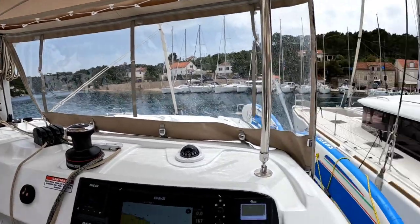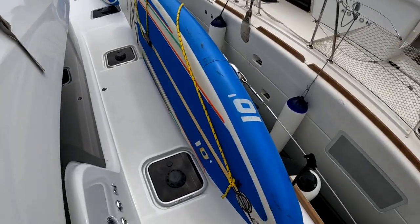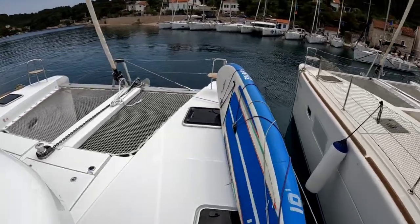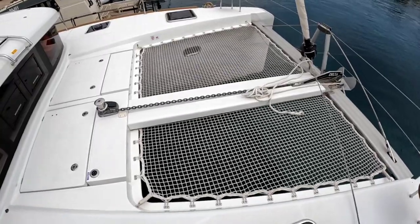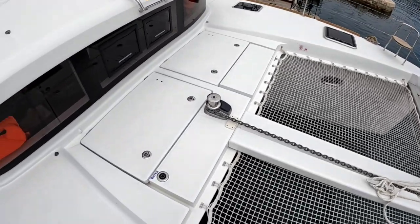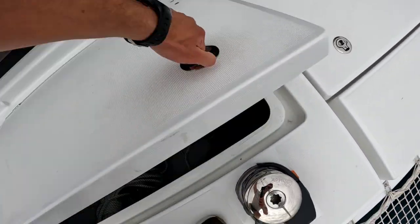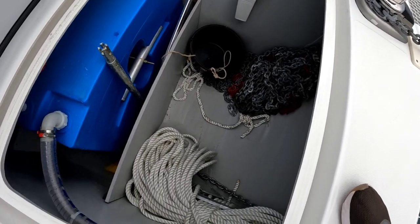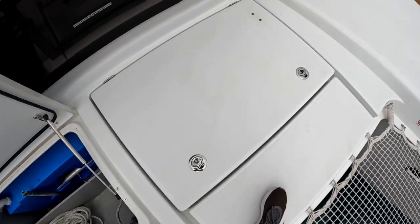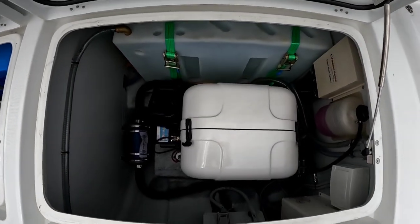We have very wide side decks — very safe to walk on this catamaran. There are two paddleboards to explore. At the front we have a trampoline — it's not really for jumping, but if you're a kid you can do it. We have two big lockers: one is mostly for the anchor chain and ropes, and the other is a 300-litre water tank.